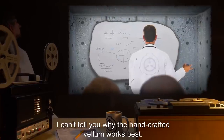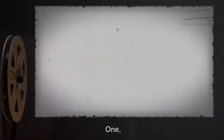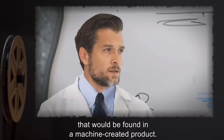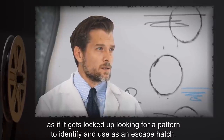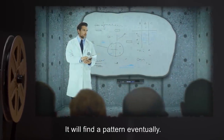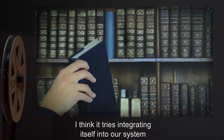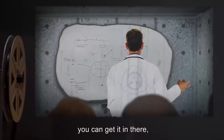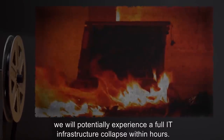Professor Hutchinson: I can't tell you why the handcrafted vellum works best. I can only surmise that it displaces mathematical predictability in two ways. First, the irregularity of the crafting process due to human error serves to eliminate any traces of regularity that would be found in a machine-created product. Second, the irregular borders seem to confuse it somehow, as if it gets locked up looking for a pattern to identify and use as an escape hatch. I'll tell you this, though: I don't think it should be left on anything longer than a few days. It will find a pattern eventually. I don't think it destroys anything. I think it tries integrating itself into our system, and our system can't hold it. It's like trying to cram another book into a full bookshelf. If it gets out into the internet, we will potentially experience a full IT infrastructure collapse within hours.